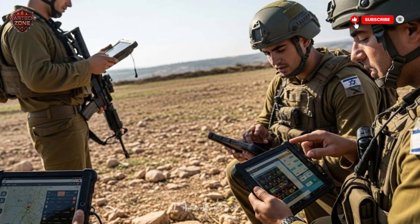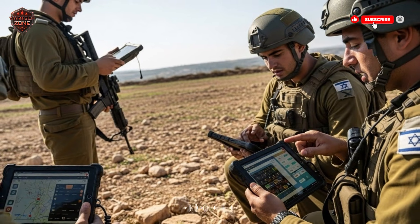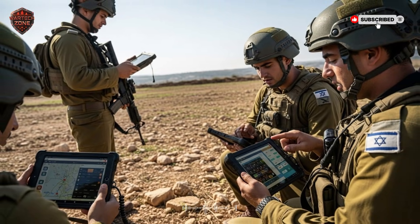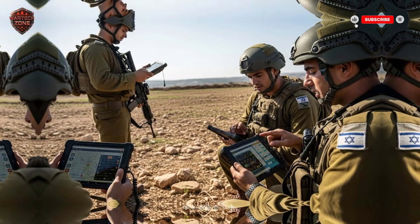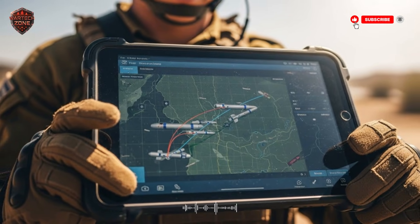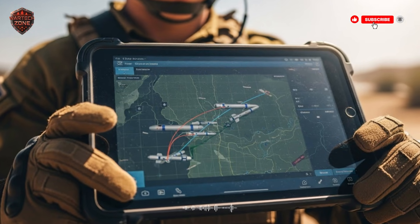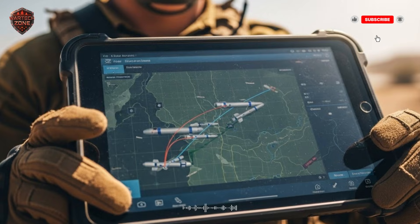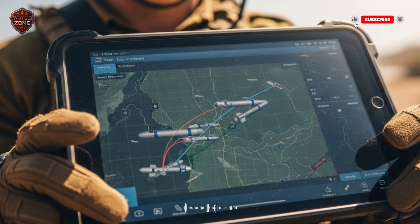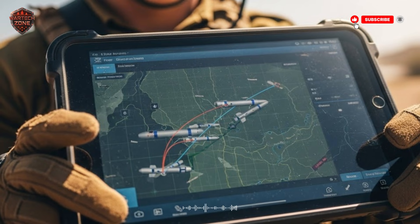Of course, none of these layers would work without the secret ingredient that ties them all together — the digital brain. This is the command and control system: a network of radars, satellites, computers, and communication links that makes everything possible. These radars are constantly scanning the sky in every direction, watching for any sign of a launch, from a small drone to a massive ballistic missile. The moment a radar detects something, the information is sent to a central command bunker, where powerful artificial intelligence software takes over in the blink of an eye.